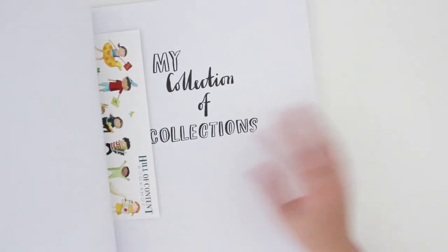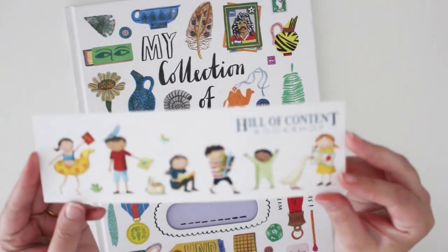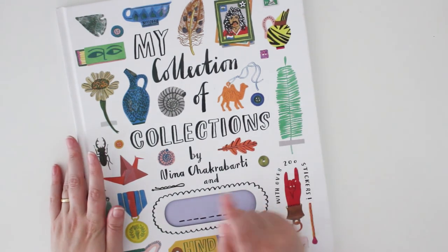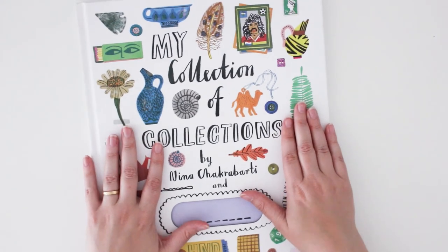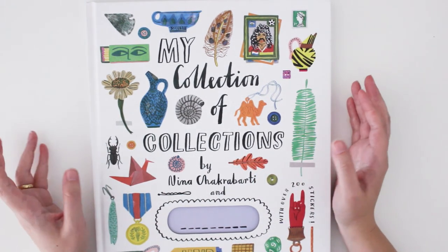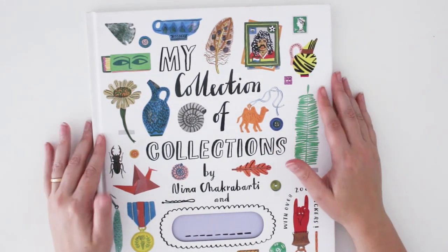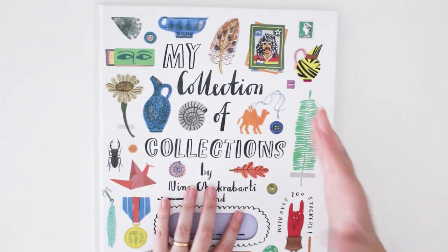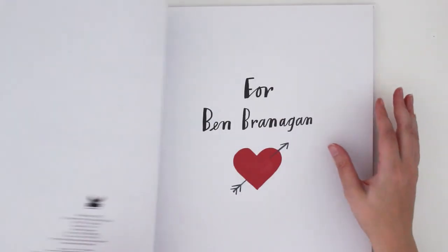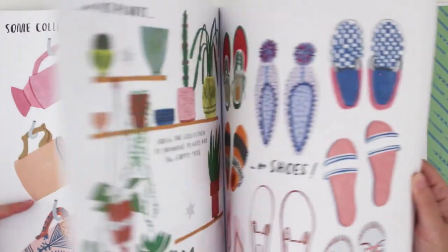Melbourne has so many beautiful bookshops. I went to one called Hills of Content — the bookshop is at the top of a hill so you get quite puffed out getting there, but it's a massive payoff because it's a beautiful store. I got this book called 'My Collection of Collections.' I really love this illustrator — I've got another one of her books, nature themed. I love going to the kids' book section because I love picture books, artwork, and illustrations. I'm a collector, and I love how she's illustrated the idea of collections.